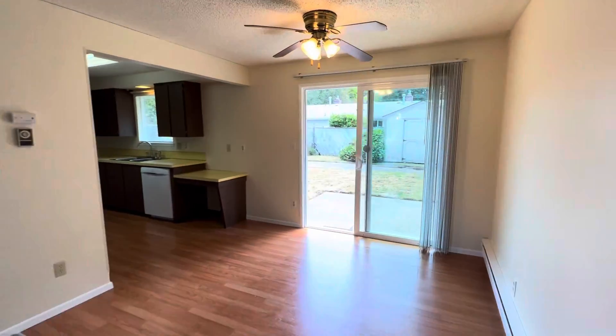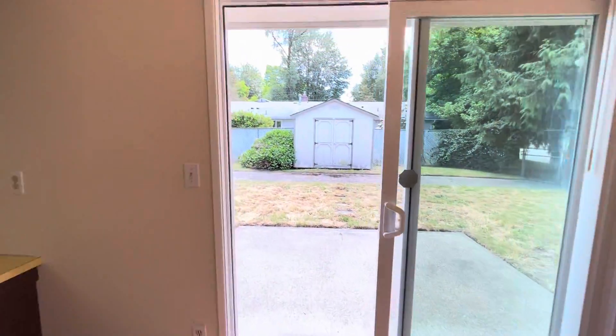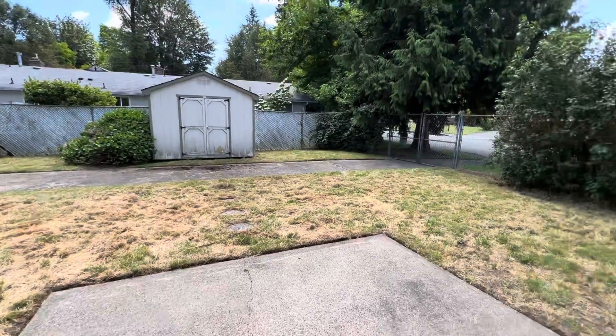We have a dining area here, also with a ceiling fan, and a sliding door going out to the backyard. It's a fully fenced yard and we have a little garden shed there.